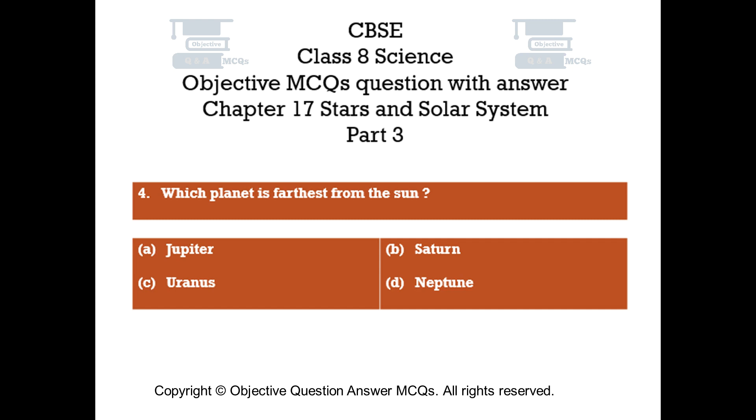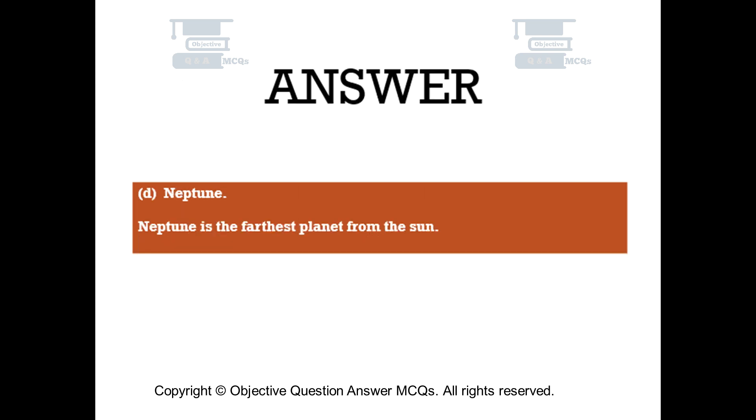Question number 4. Which planet is farthest from the Sun? Option A: Jupiter. Option B: Saturn. Option C: Uranus. Option D: Neptune. The right answer is Option D — Neptune. Neptune is the farthest planet from the Sun.